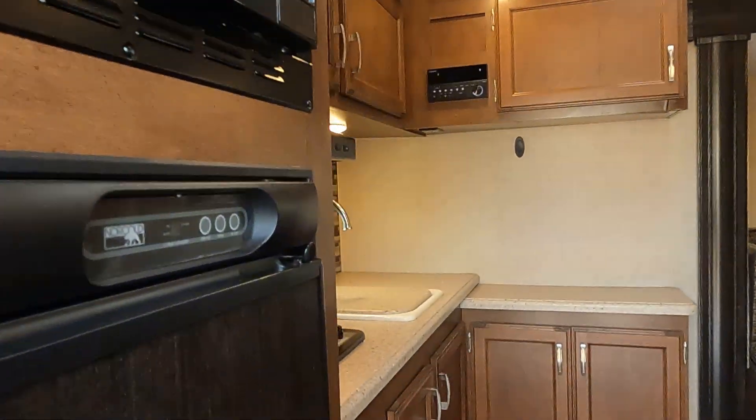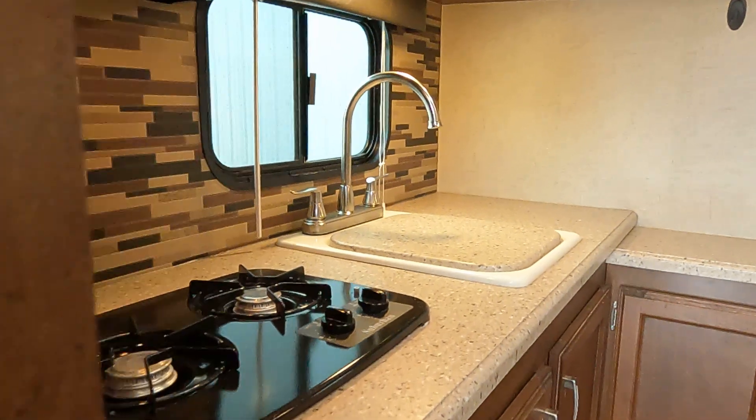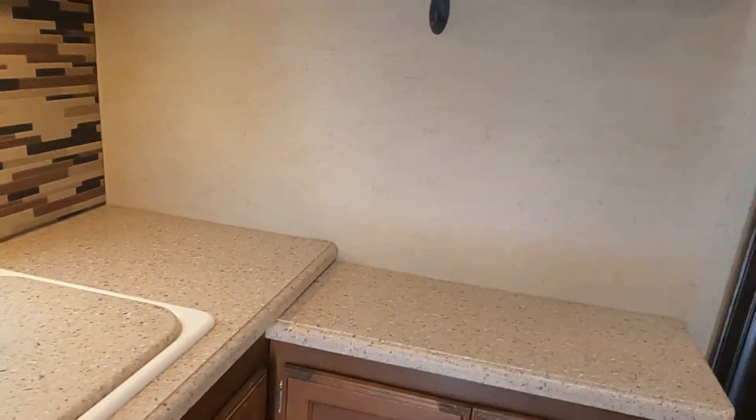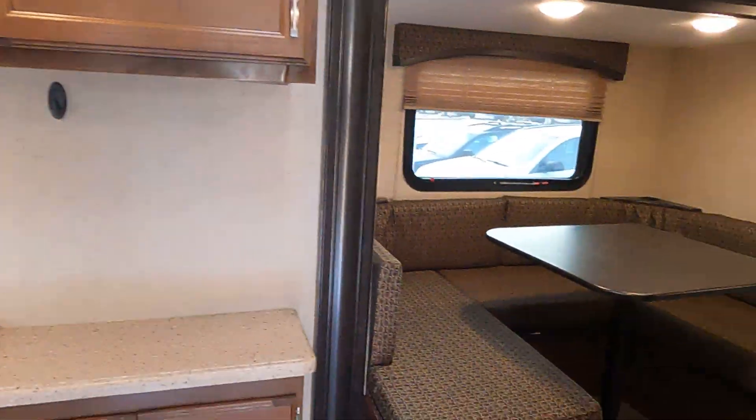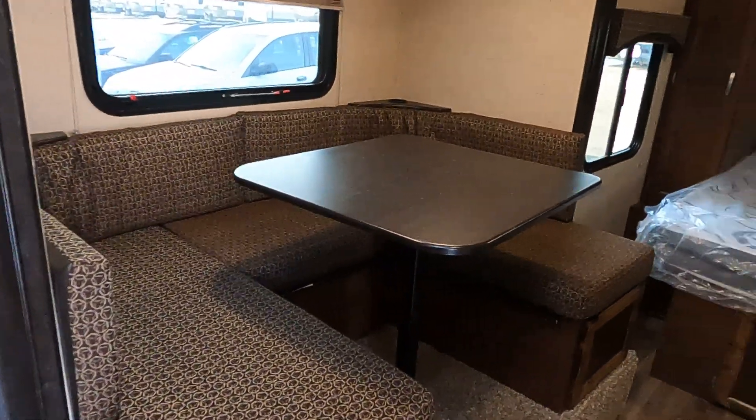There's a refrigerator, microwave, and look at all that countertop space. Not a lot of room here, but enough to get by for what you need because it's just a small camper. And it has a U-shaped dinette.